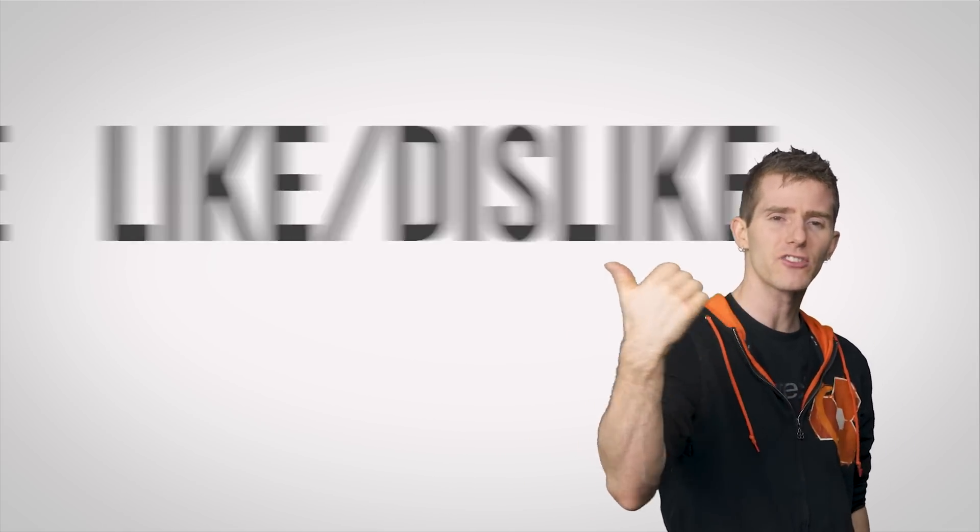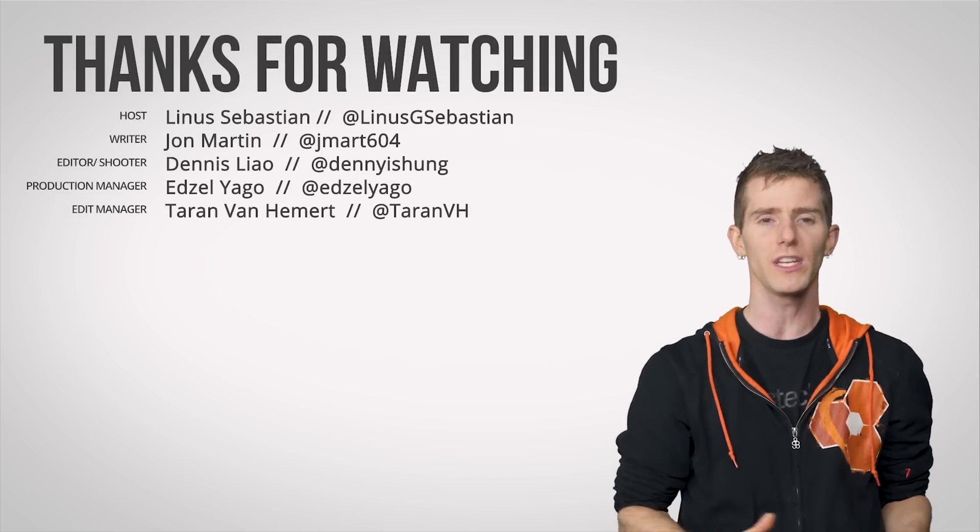Thanks for watching. Like, check out our other channels, leave a comment if you have a suggestion for a future video, and subscribe.